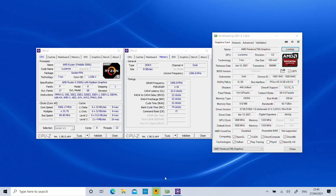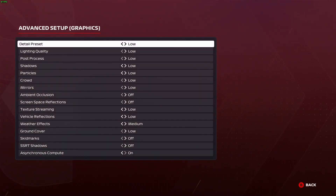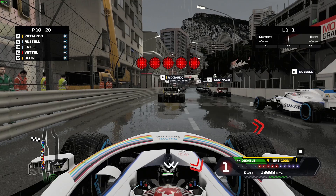Hi, I'm James and in this video we're taking a look at F1 2020 running on AMD Ryzen 5 5500U APU with the AMD Radeon Vega 7 graphics. We are running the game here at 1080p, which is the native resolution of this laptop's panel, and the low detail preset.